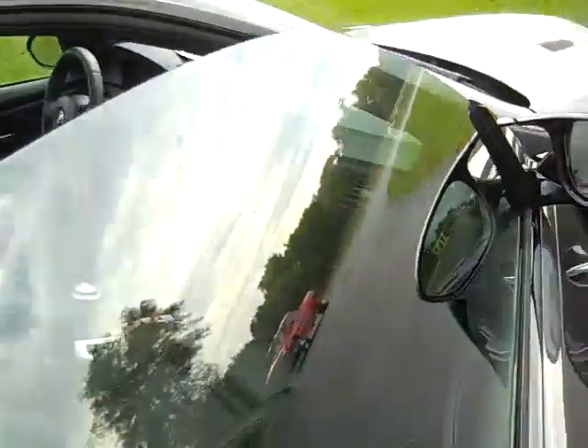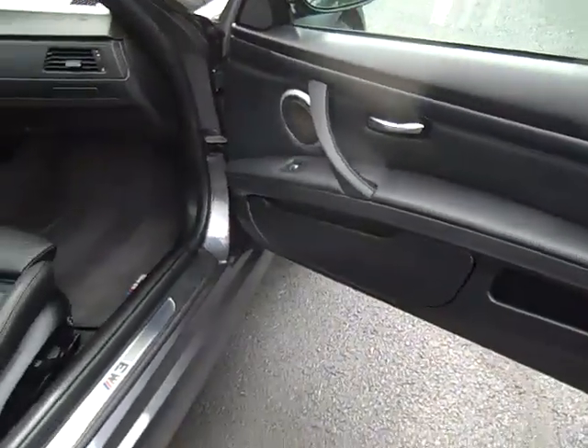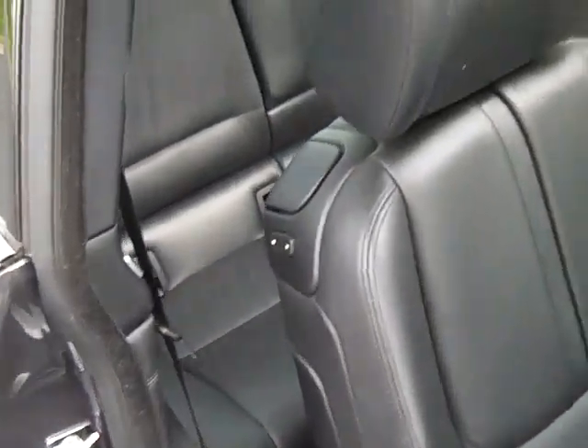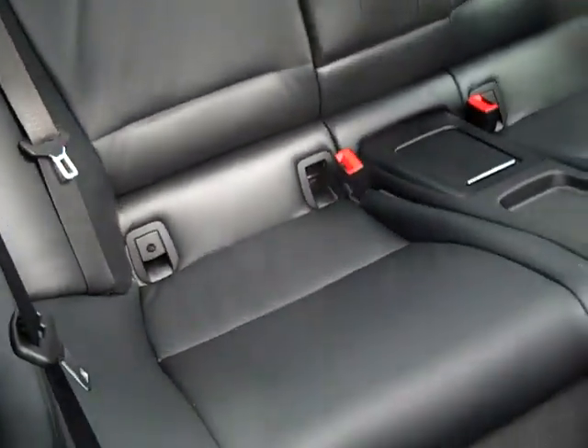Comfort access keyless entry. Power heated mirrors, power windows, power locks, power seats, heated seats. M Sport seats. Seating for four.